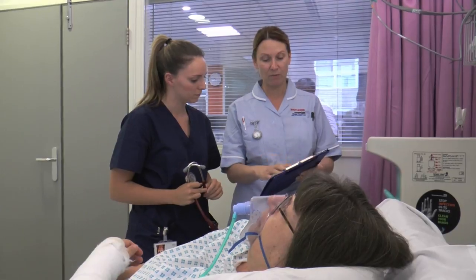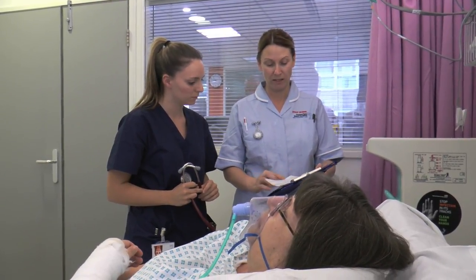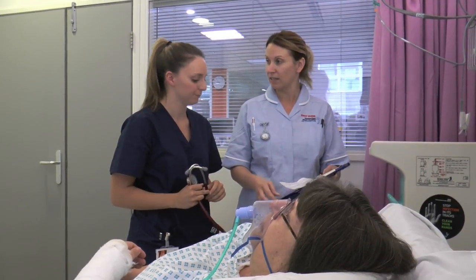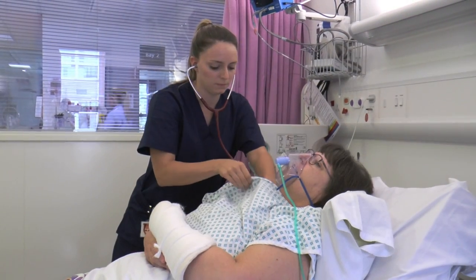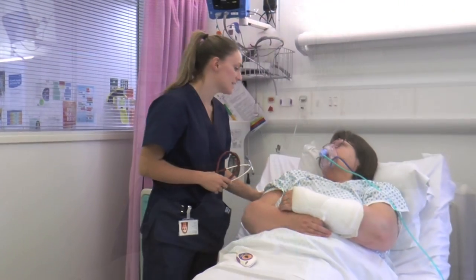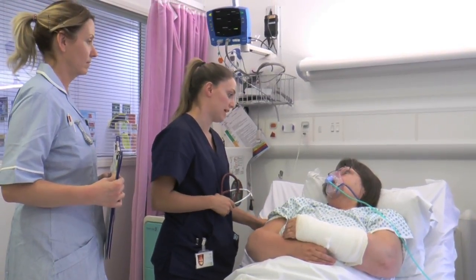The doctor reports that the respiratory rate has gone up to 28, oxygen levels have dropped, temperature has increased, blood pressure is dropping, and heart rate has increased — raising concern that the patient has sepsis. The patient is informed she may have an infection and that antibiotics and further tests will be started.